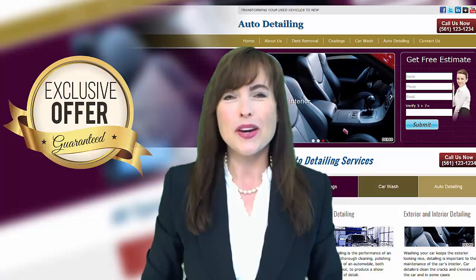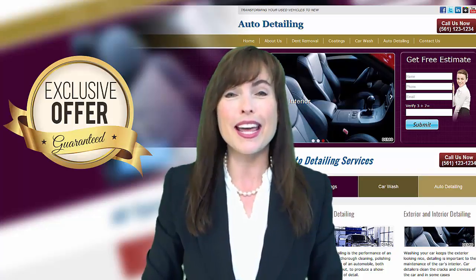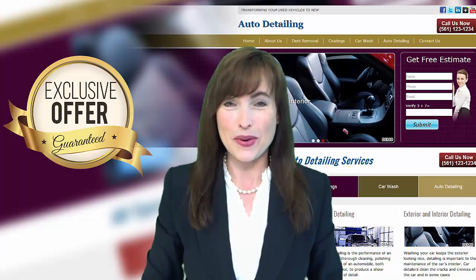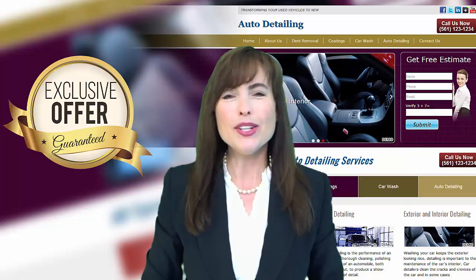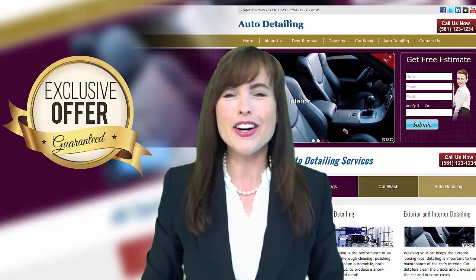If you like what you see, we can customize it for you with your own logo, contact information and photos, plus a special phone number that will let you track hot leads. Sound good? Call or email me today to lock in your special pricing before it's too late. Focus on doing what you do best and let us market your business. Contact me now.